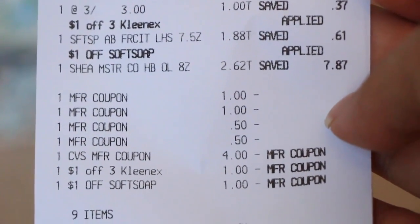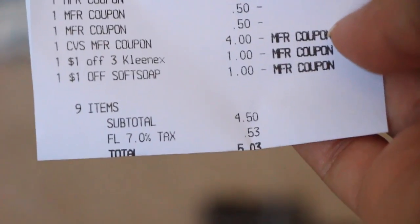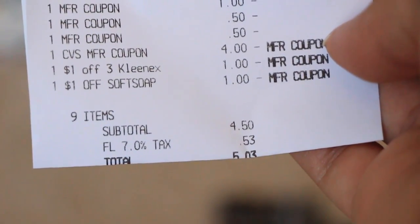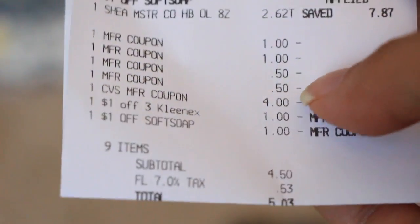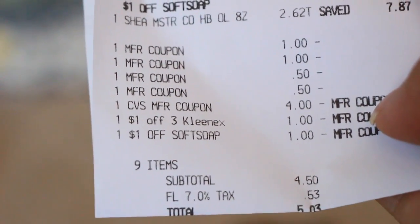It was a two dollar off coupon, I believe. You can see on the very bottom my total was five dollars and three cents, and I got back two dollars in Extra Care Bucks. I used four dollars in Extra Care Bucks on this transaction.